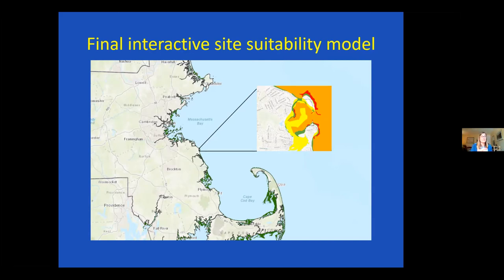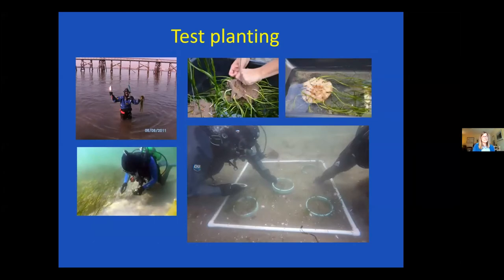Not this summer but next summer, we'll be test planting the sites that looked good in our model and in the initial field checks with light data. For anyone who hasn't seen our planting talks: we harvest plants by diving, or snorkeling if we're lucky, then weave them into burlap discs strung on a wire. We take them down when we dive and plant each burlap disc — which has 10 shoots woven into it — at 50 shoots per square meter in a checkerboard pattern. That method has worked really well for us.